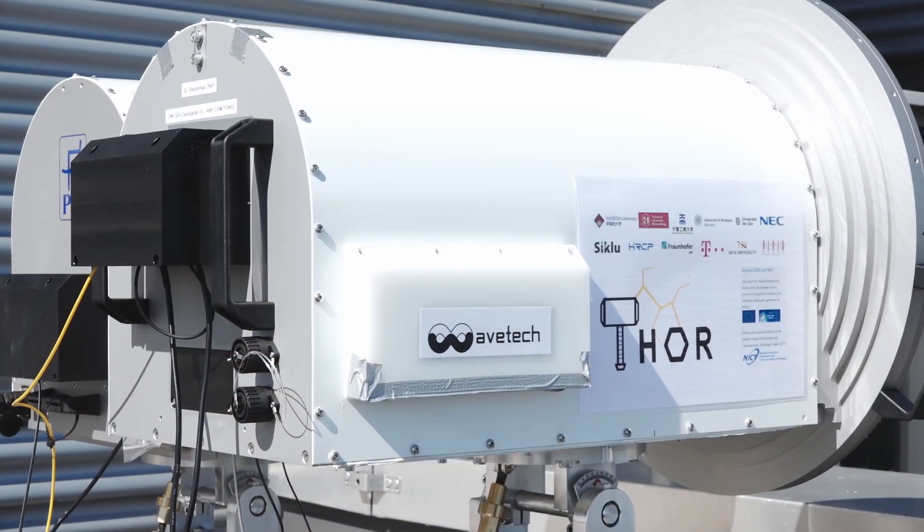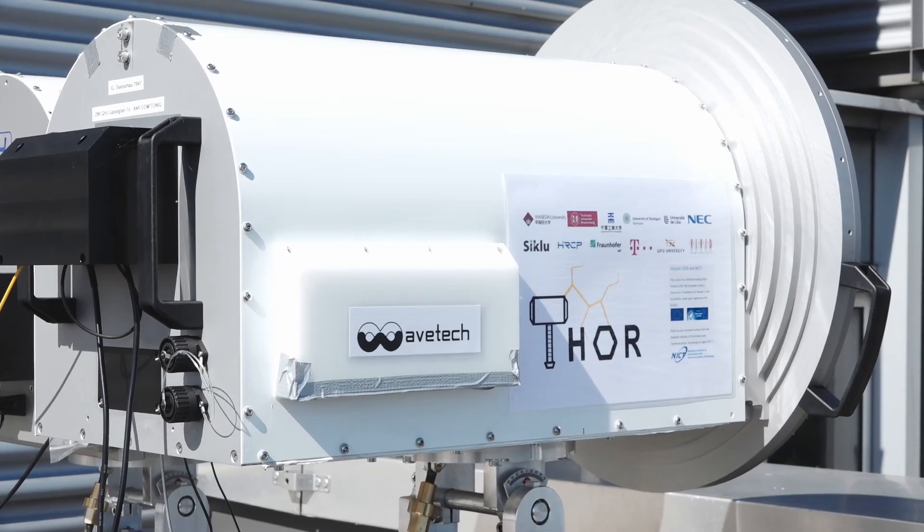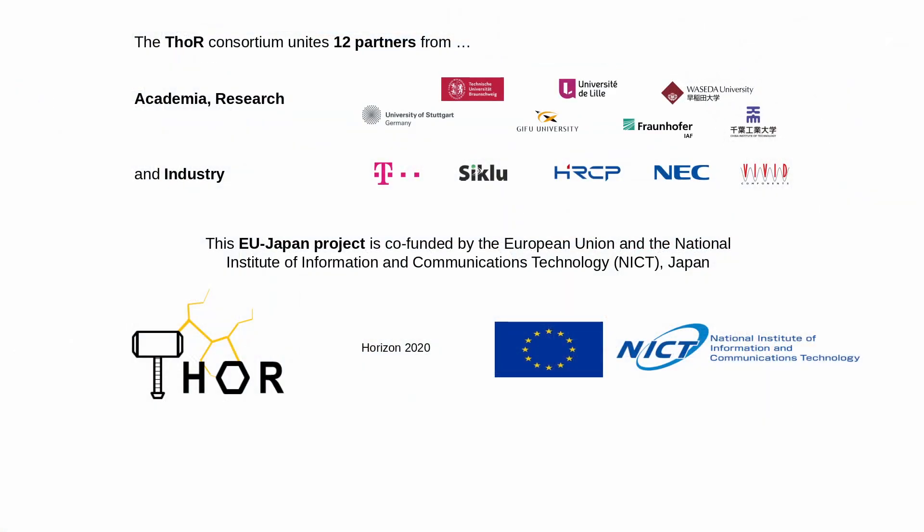Between 2018 and 2022, the EU project TOR has worked on building and demonstrating a 300 GHz backhaul link. The TOR Consortium consists of 12 partners from Japan, Germany, France, and Israel, covering partners from academia, research institutes, and industry. The project is coordinated by TU Braunschweig on the EU side and by Waseda University in Japan.